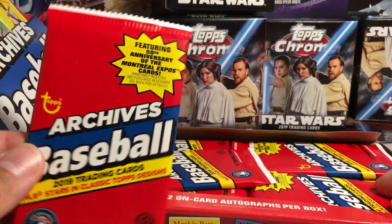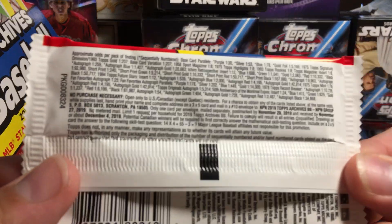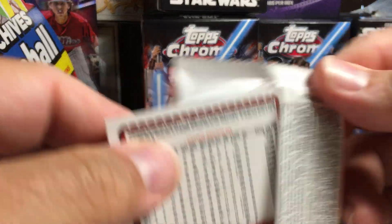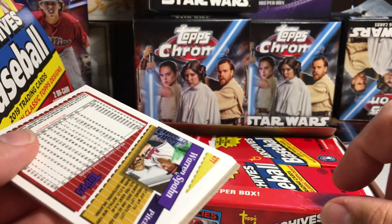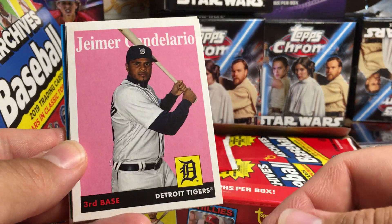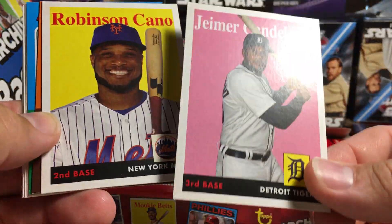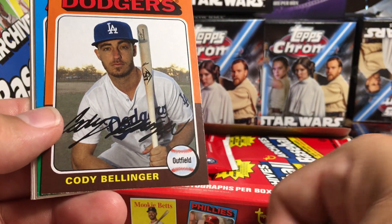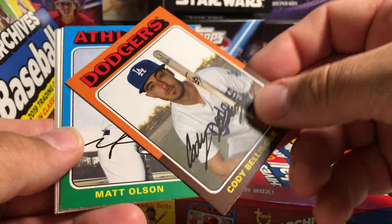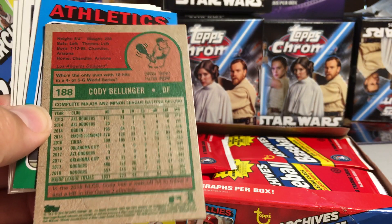What do the packs look like? I'll show you the pack odds. You can get some good rookie card odds too. But what's cool about Archives is the old-school card designs. Like that — Jeimer Candelario. That's a really cool design card there. Old-school. I'm not sure what year this is based off of though. Got Robinson Cano. Cody Bellinger — that's nice. This is the 1975 Topps design. You can remember those as a kid. I saw some older cards back then and I liked this set.